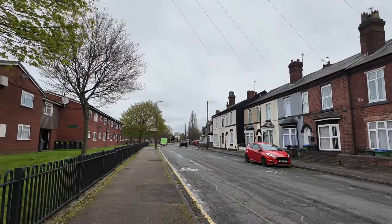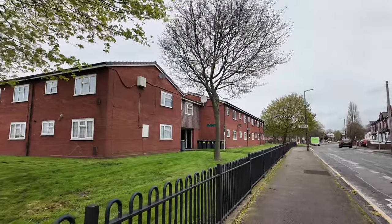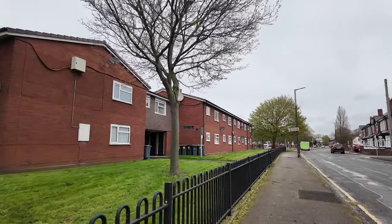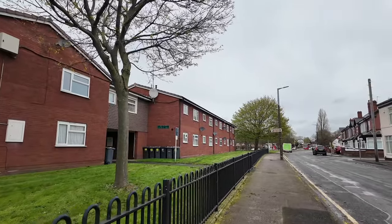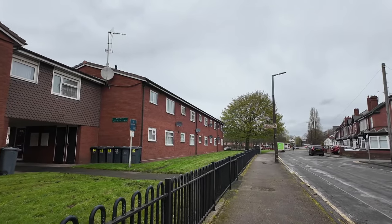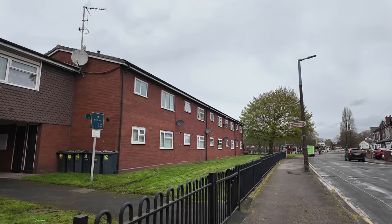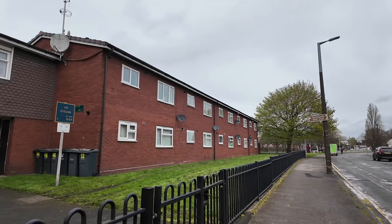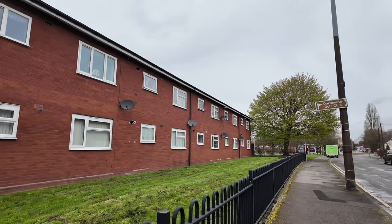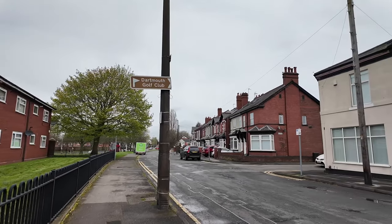A lot of the old terraced housing has been demolished now and these newer-type apartments — I'd imagine they've been here since the 1980s. There used to be another pub here called the Ring of Bells, right on this very spot. It was a very famous old pub.